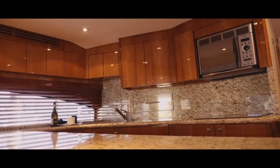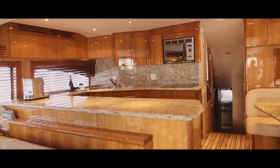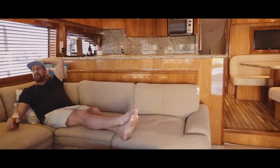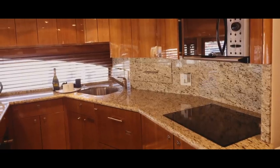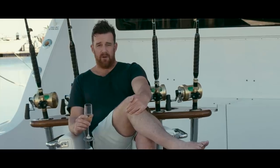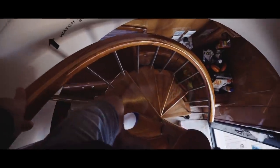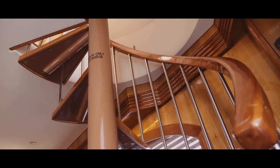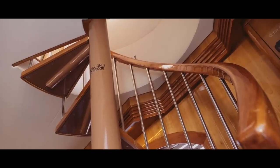If you like entertaining there's a giant galley that opens out to the saloon bar. Miguel would have an absolute field day in here — there's four fridges, a four burner stove, a coffee machine and a dishwasher. Of course every boat should have a staircase, and this one has a rather narrow one, but it's a staircase nonetheless. It features timber from a tree that doesn't exist anymore — Hatteras has wiped them all out just to build this boat.